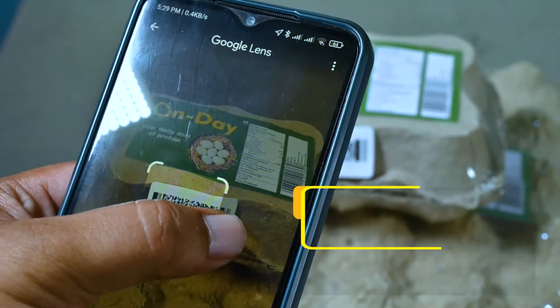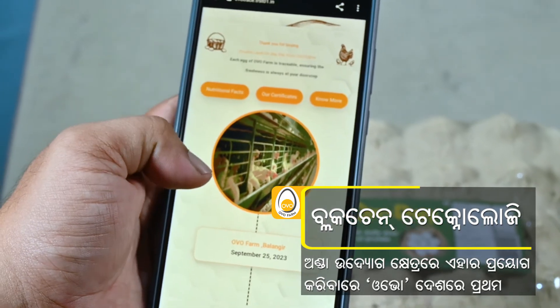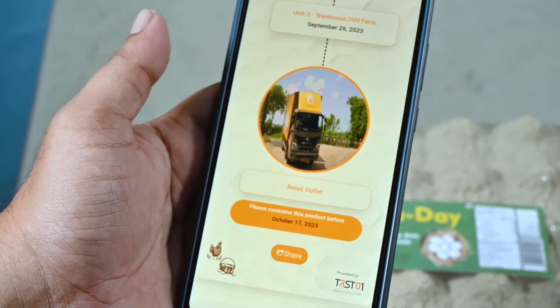For the first time, we have introduced blockchain technology and traceability. By scanning the code on the box, you can see the product details and trace how it reached your plate.